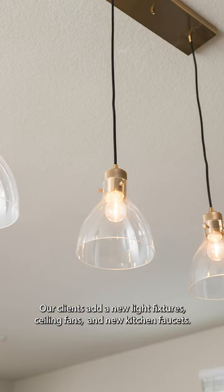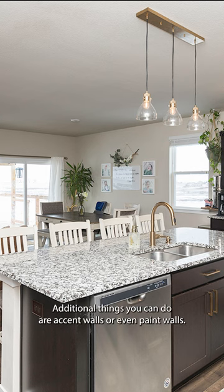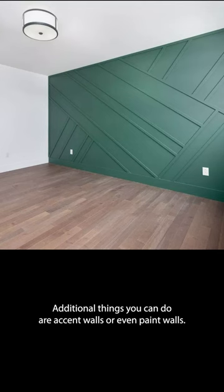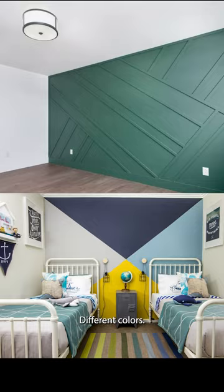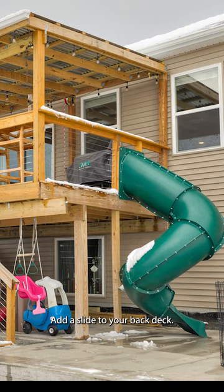Our clients added new light fixtures, new ceiling fans, and new kitchen faucets. Additional things you can do are accent walls or even paint walls different colors. If you really want to make it unique, you can do what our clients did — add a slide to your back deck.